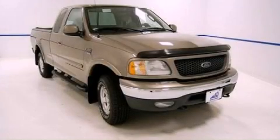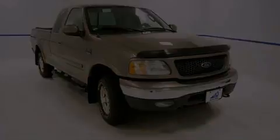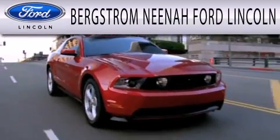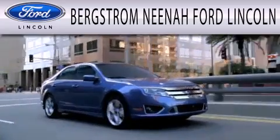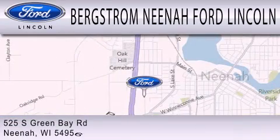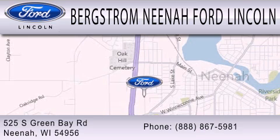Please call us today for more information on this great vehicle. Bergstrom Nino Ford Lincoln is dedicated to doing everything possible to ensure that the experience you have selecting your next vehicle is as pleasant as possible. We are located at 525 Green Bay Road in Nino. We'll see you next time.